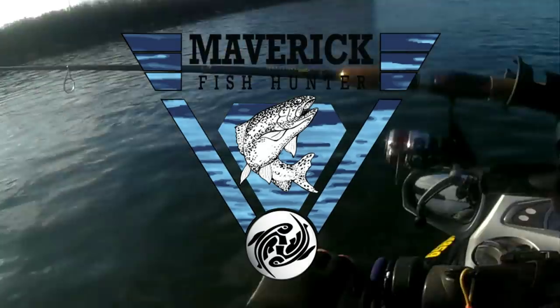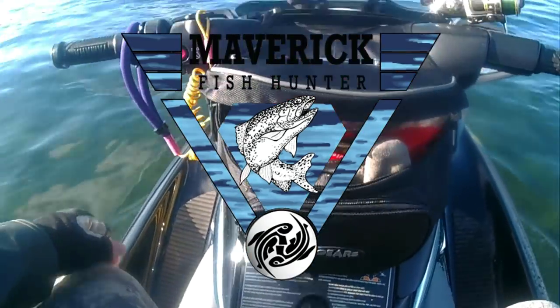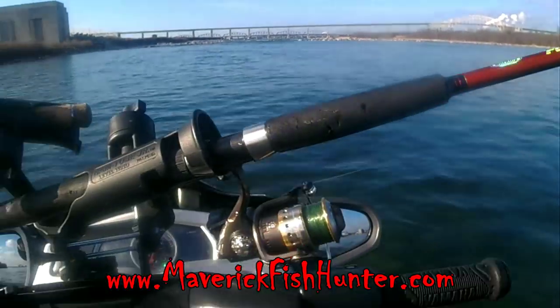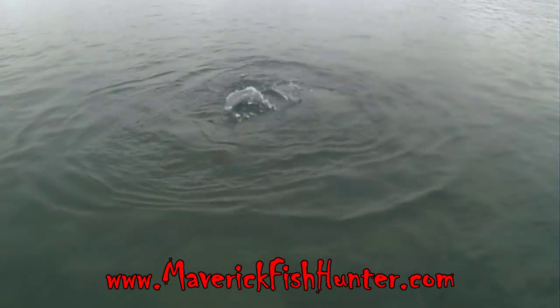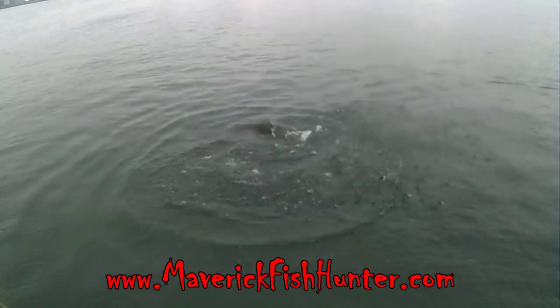Welcome to Maverick Fish Hunter, home for all your PWC jet ski fishing gear. We're on the St. Mary's River just below Lake Superior. Let's get into this morning's fishing action — looks like we have a salmon on.